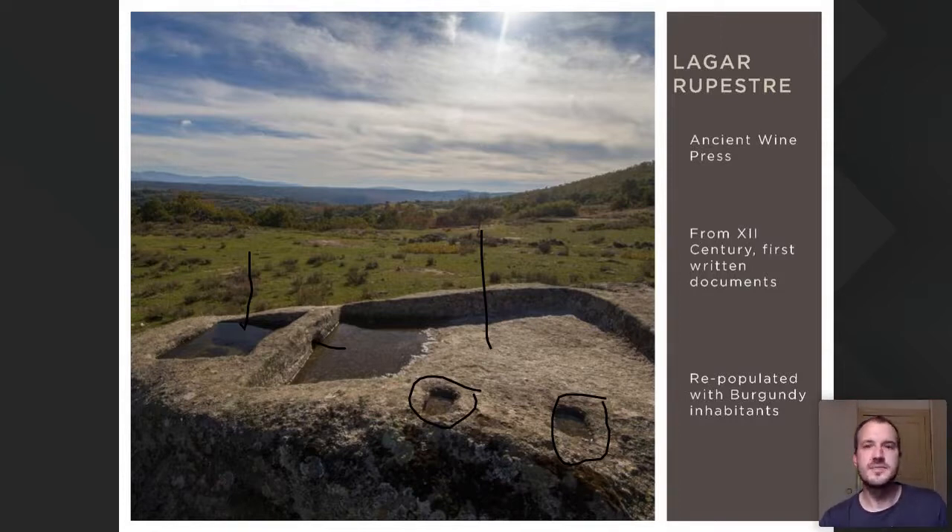This is what we call a lagar rupestre. You can find several iterations of these in the same place — they are like a growing evolution of old wineries. They are located mainly in San Esteban de la Sierra, a town with a population of 200, which has 100 of these prehistoric wine presses. This is one of the world's sites with the greatest concentration of such structures, dating to the pre-Roman era — over 2,000 years ago.